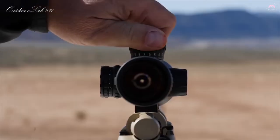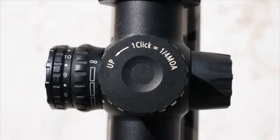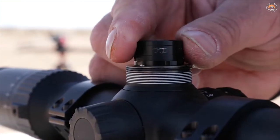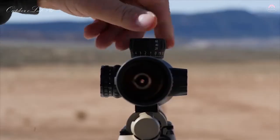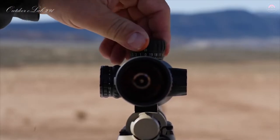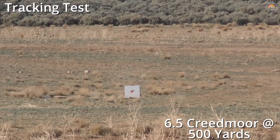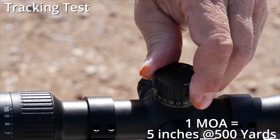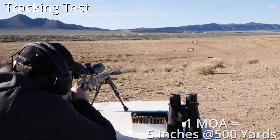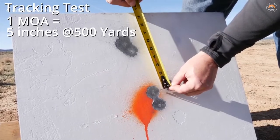The higher magnification units have exposed elevation turrets and capped windage. With 80 minutes of adjustment of elevation as well as a ballistic stop with metal-to-metal hard stop, when you go back to zero you can get multiple revolutions out of your elevation and be confident when you're back to zero. When dialing elevation, precision and repeatability is key. If I'm shooting at 500 yards and need to move up five inches, one minute or four clicks with this quarter-MOA adjustment should give me the five inches I need.